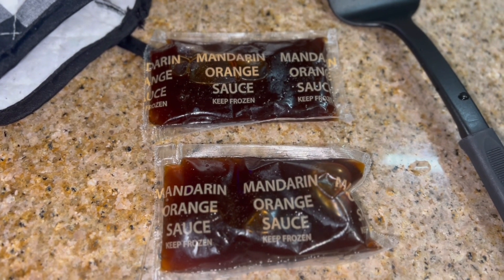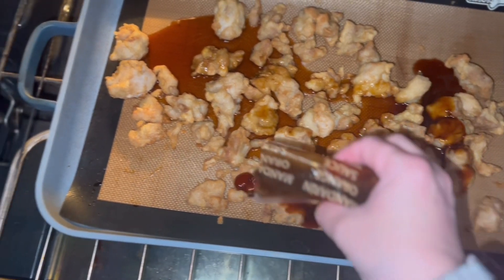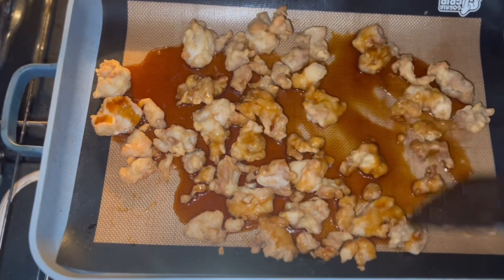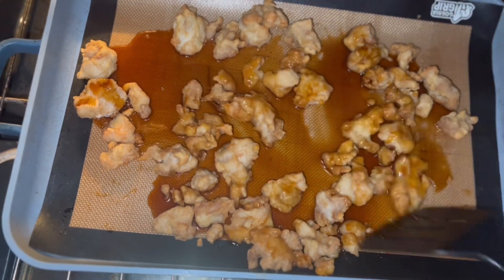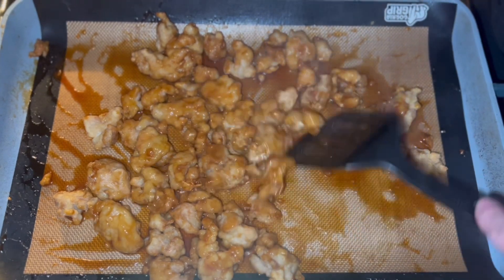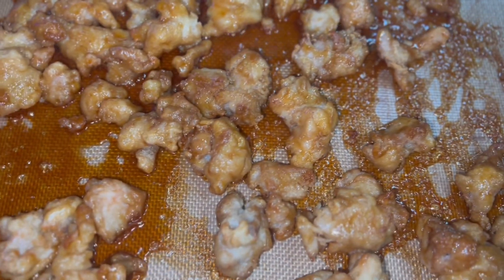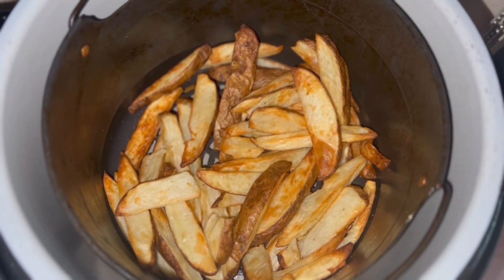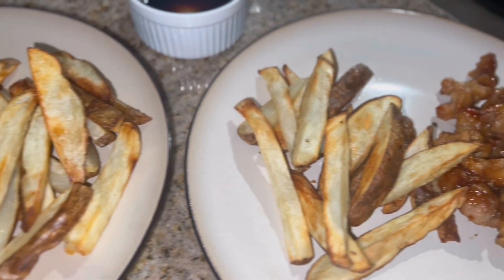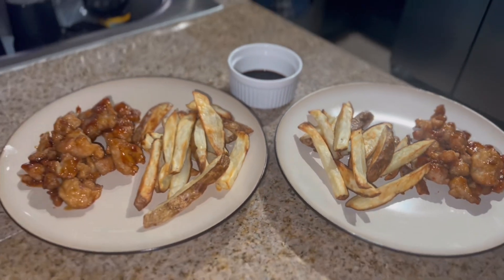The chicken is done, so now I'm going to add the mandarin orange sauce, mix it up a little bit, and let it cook for about three more minutes with the sauce on to make sure it's all coated. Chicken is done, fries are done, and there it is all served up! I have some balsamic vinegar on the side for dipping my fries — delicious!